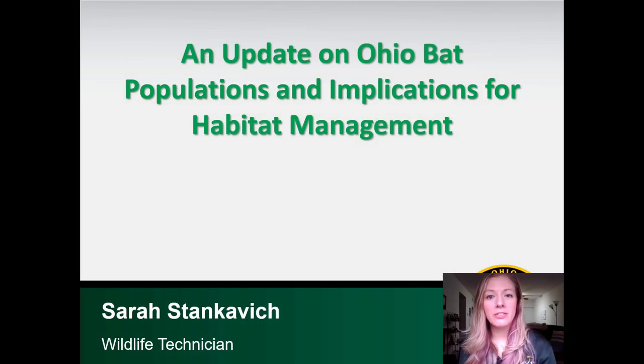Hi, my name is Sarah Stankovich and I'm a wildlife technician at the Ohio Department of Natural Resources Division of Wildlife. For this talk, I'm going to give a brief update on the status of Ohio's bat populations, including changes to the state listed species and what that means for the division's habitat management recommendations. I'm also going to talk about some resources created by the Ohio Bat Working Group and ways you can get involved in the division's bat research.